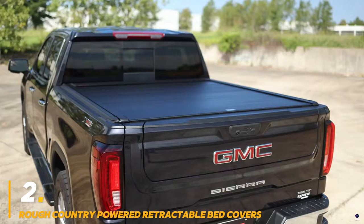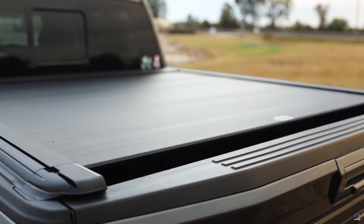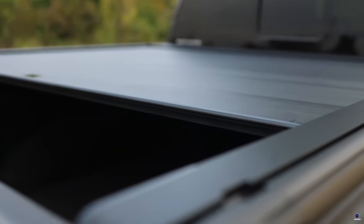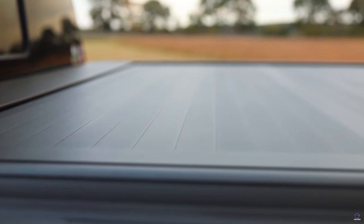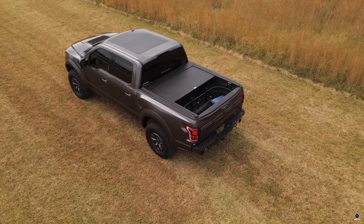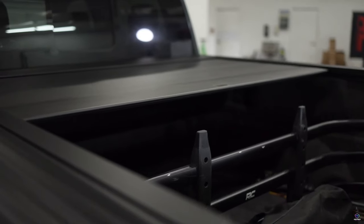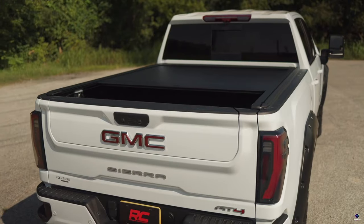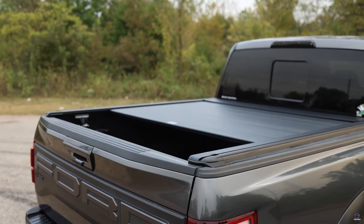Number 2: Rough Country Powered Retractable Bed Covers. These covers bring convenience and style to your truck. The sleek, low-profile design complements your truck's look, while the electronic operation lets you retract the cover in seconds for full bed access — no more manually wrestling with heavy covers. Built with durability in mind, these covers feature weather-resistant vinyl to shield your cargo from rain, snow, and sun. Plus, they can handle heavy loads, making them perfect for hauling gear.